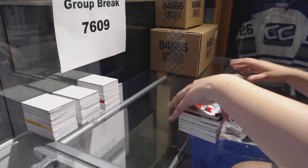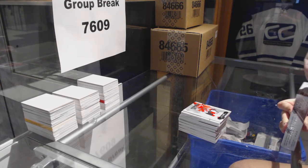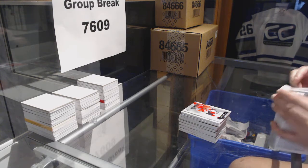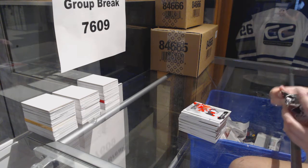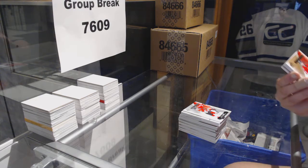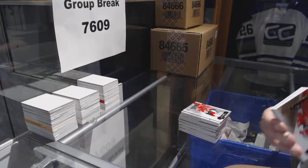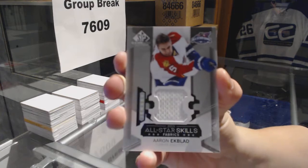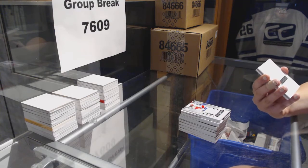Alright, last box mojo. We've got a jersey numbered to 399 for the Ottawa Senators, Shane Prince. We've got a jersey for the Florida Panthers, Aaron Ekblad. We've got an authentic rookie Blue Auto for the Colorado Avalanche, Mikko Rantanen.